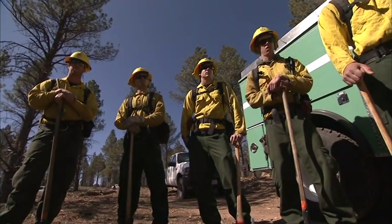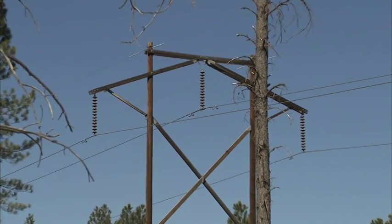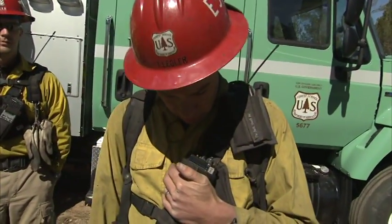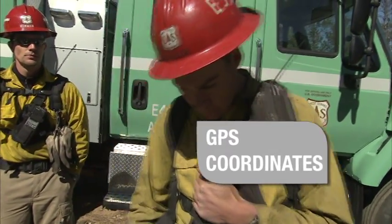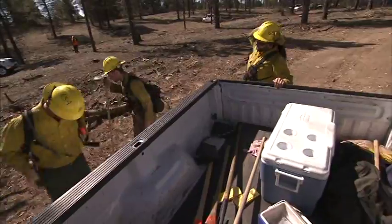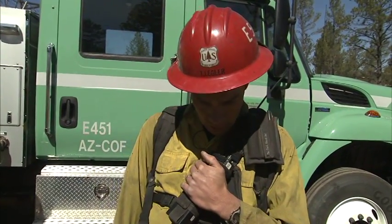As you arrive on the scene and conduct your complexity analysis, if there is a fire within five miles of a power line, that should be considered as a threat to a resource and, quite possibly, a hazard to firefighting efforts. This should be reported to dispatch. The location of the fire, using GPS coordinates, should be relayed to your dispatch. Your dispatch will call the utility representative number that they have. You will also want to confirm with dispatch that they have communicated with the utility. Copy that flag, staff ETA on the utility company: 30 minutes.